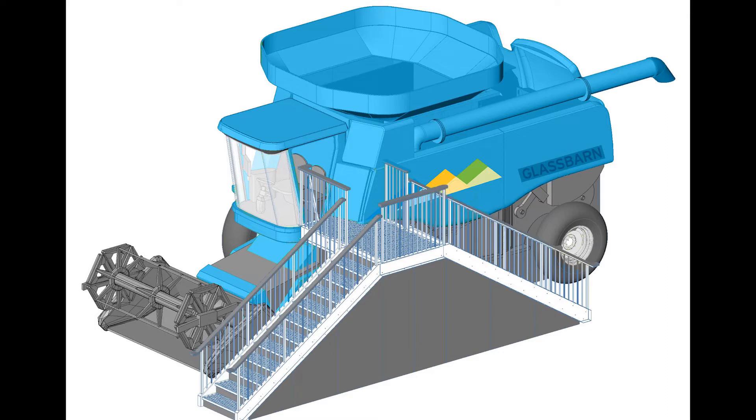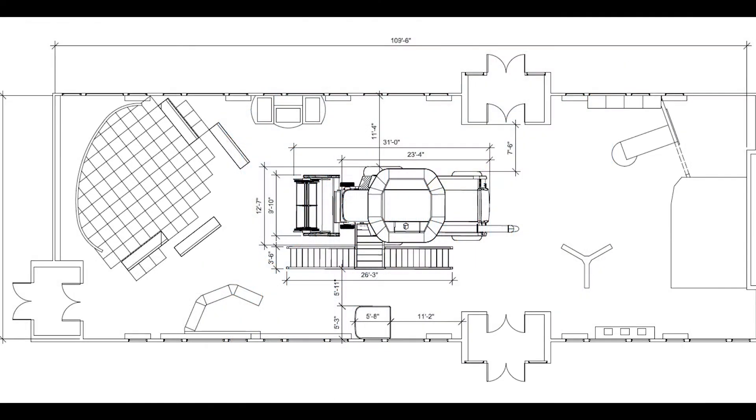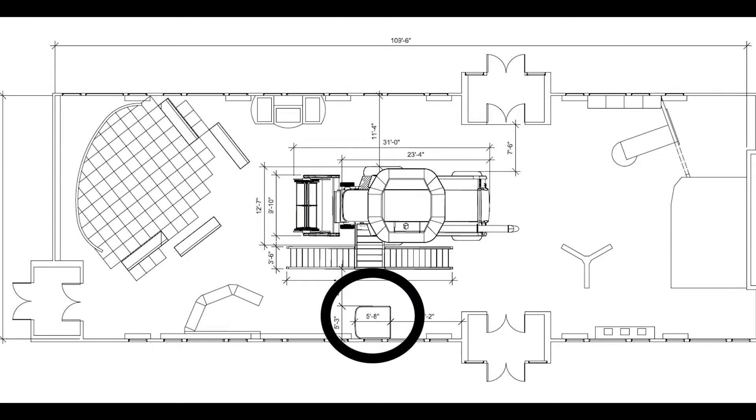Another volunteer will be stationed at the bottom of the steps to assist with crowd control. To accommodate all of our guests, we also have an accessible combine simulator experience at floor level for visitors who may prefer it. A volunteer will be stationed here as well, and they will help to guide visitors in and out of the cab and assist those who need it.